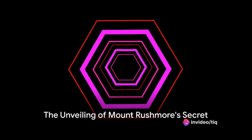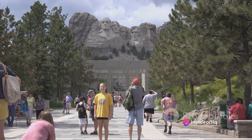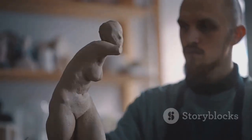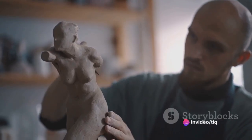Did you know there's a secret room hidden behind the stone faces of Mount Rushmore? Nestled within the granite visage of Abraham Lincoln lies a mystery as intriguing as the monument itself. This clandestine chamber, known as the Hall of Records, was the brainchild of Mount Rushmore's sculptor, Gutzon Borglum.